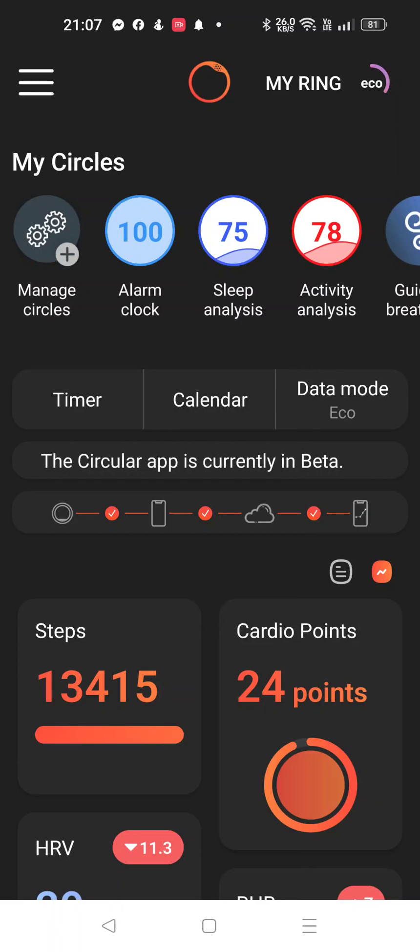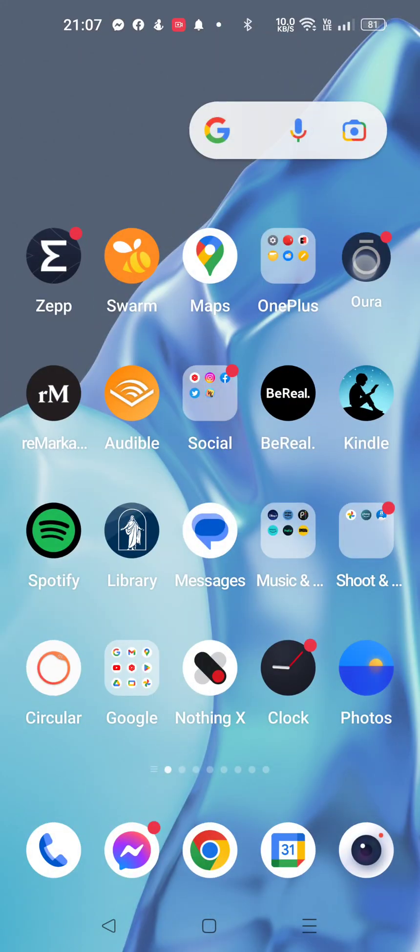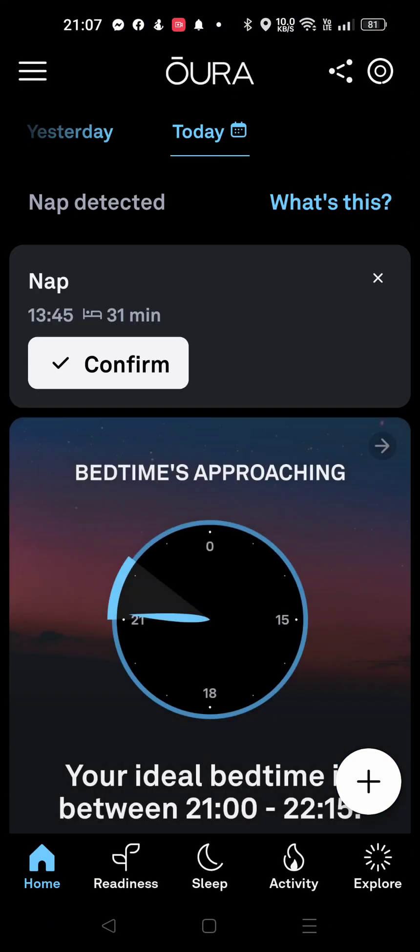Whoa, okay. I was thinking maybe 10,000. Let's compare that to the Oura ring. Now, this is the Gen 2, but when I compare Gen 2 versus Generation 3, they count almost the identical amount of steps.